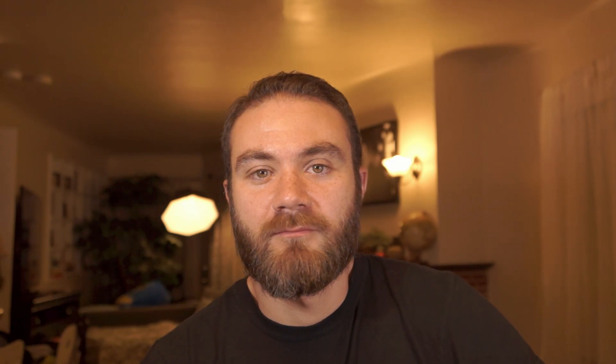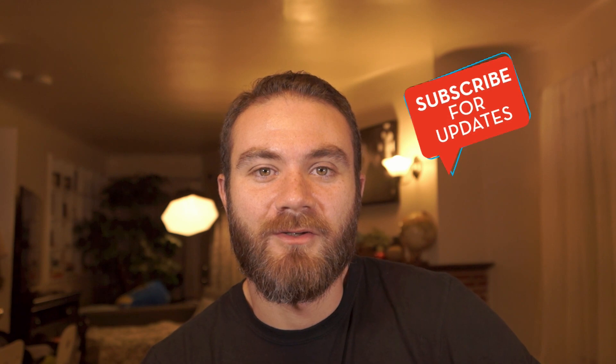All right, guys, I hope you're ready and I hope you enjoyed this video. If you did, give it a thumbs up. If you're new here, please subscribe. And remember, you're the future of aviation.